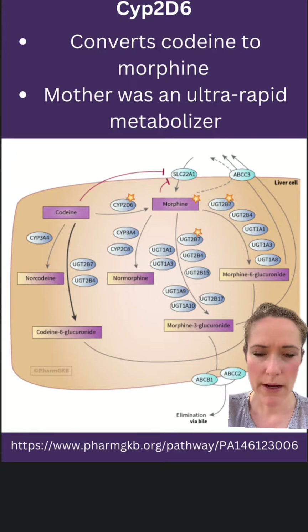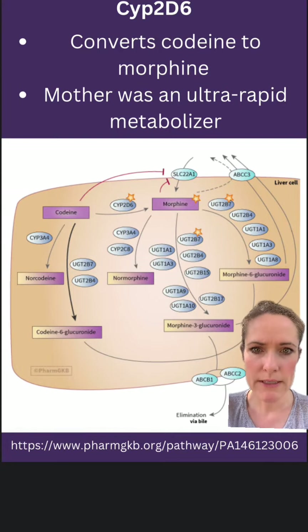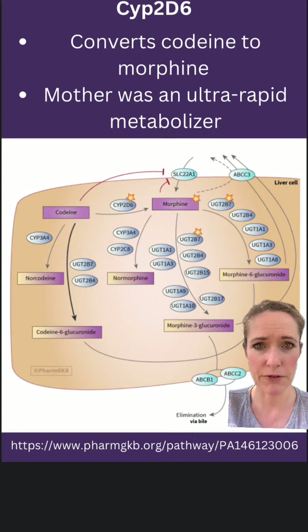This is the pathway that shows how codeine is converted to morphine. You can see right there, between codeine and morphine, the CYP2D6 enzyme is what's responsible for converting codeine to morphine, which is the active metabolite that gives pain relief.